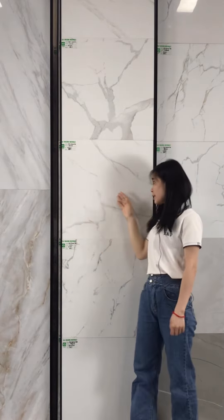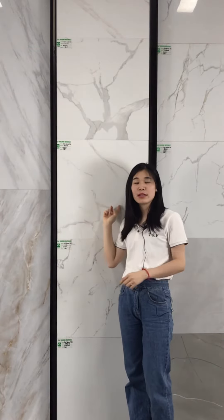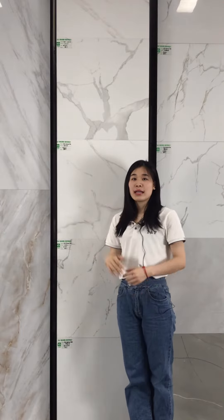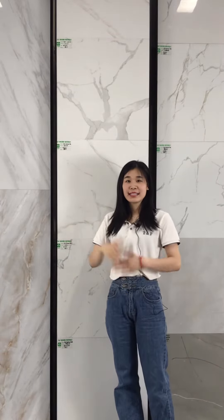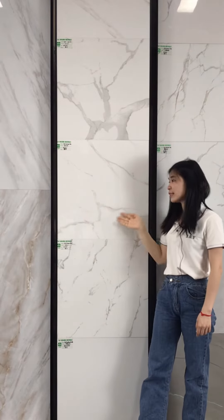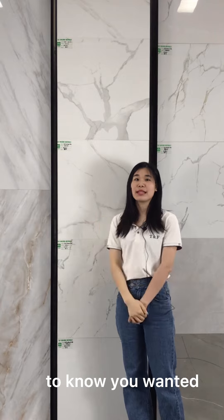The surface, as you can see here, we can see the light point here. So this one we call a full glaze tile, and it's especially for indoor use. If you're interested, you can inquire on alibaba.com and we will reply to you in time. Thank you.